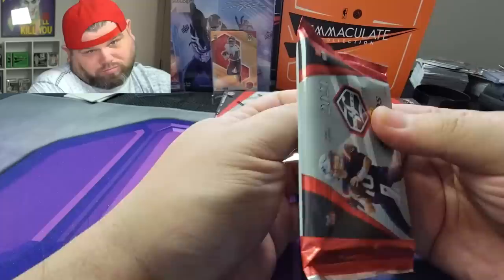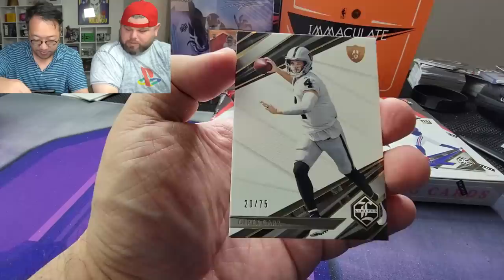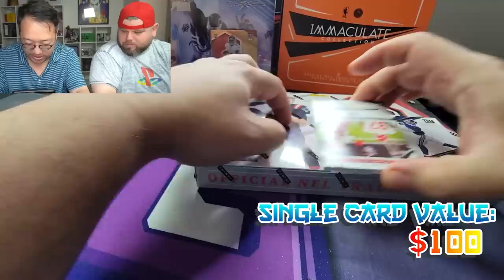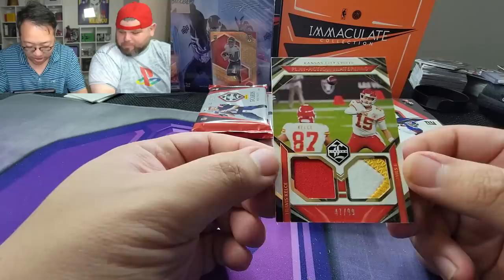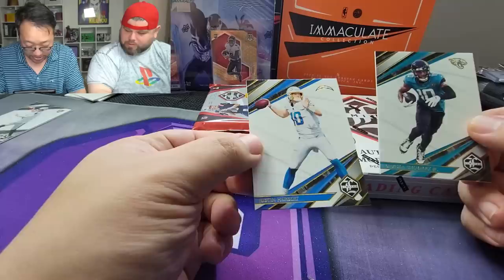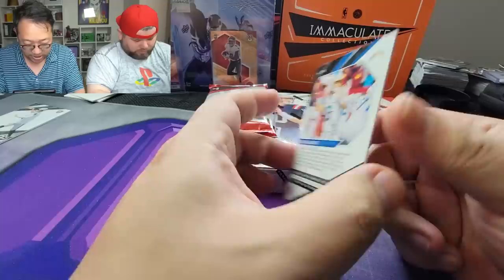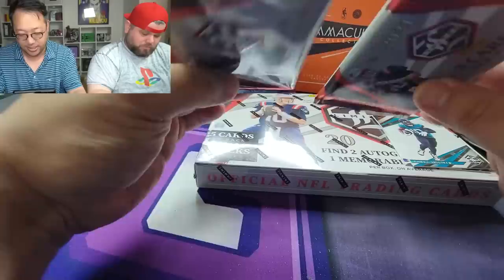We haven't opened a lot of Limited on the channel — hardly ever. We got a Saquon Barkley, a Derrick Carr 20 out of 75, and there's your hit — oh! Patrick Mahomes! It's a patch, 47 out of 99, Play Action Materials. It's Travis Kelce and Patrick Mahomes — you can see they're together. We got a 99 too. We got a Laviska Shenault and Justin Herbert — very nice. These patches are close to player-worn game-used material.